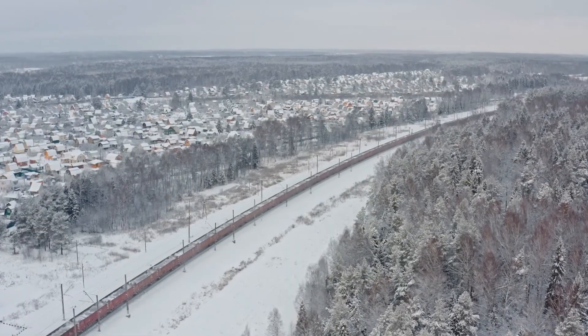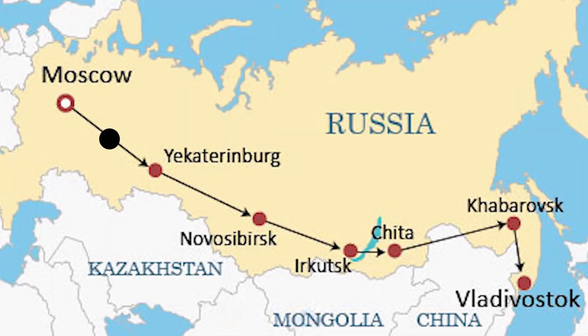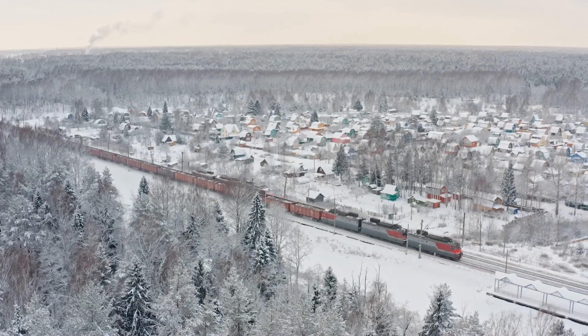The Trans-Siberian Railway is an engineering marvel, stretching over 9,289 kilometers from Moscow in western Russia to Vladivostok on the eastern coast.